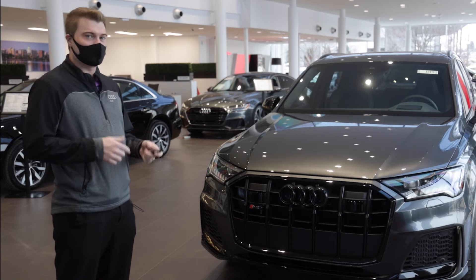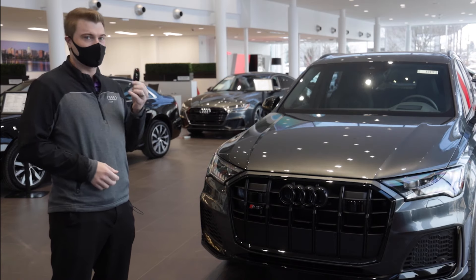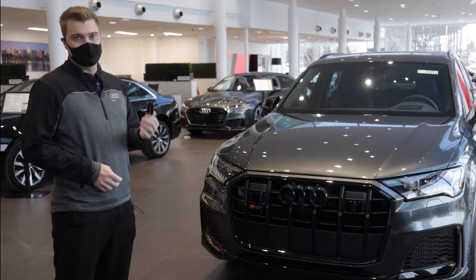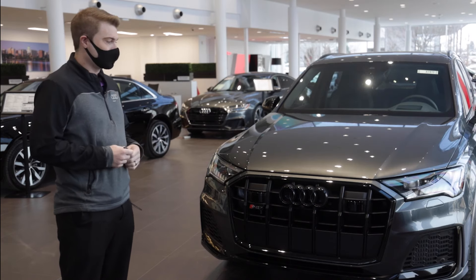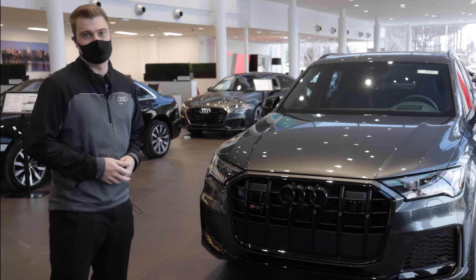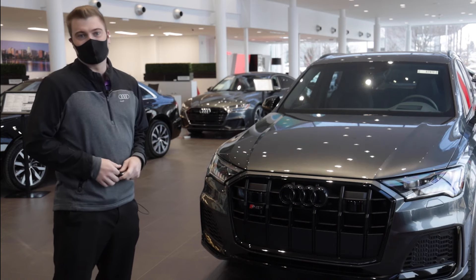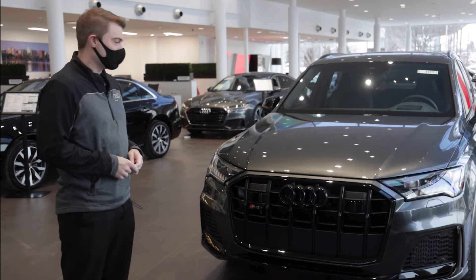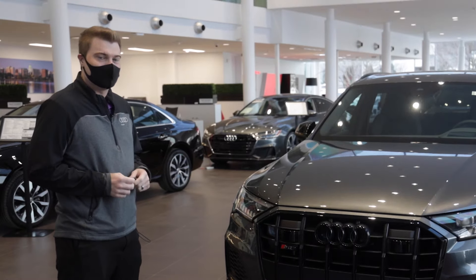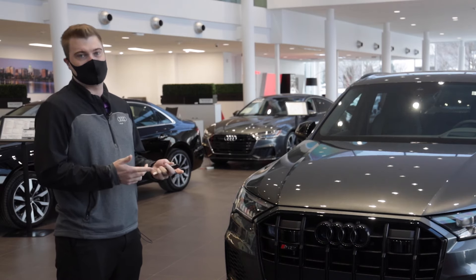We can do the install here. If you give us a couple days' notice, it does take about three days for us to do the install — we need to get a third factory key to program it. We can actually have this ready to go for you by the time you pick up your Audi, so you wouldn't need to bring it back in later. The remote start is available not only on all new Audis, but we can retrofit it on all used Audis as well.